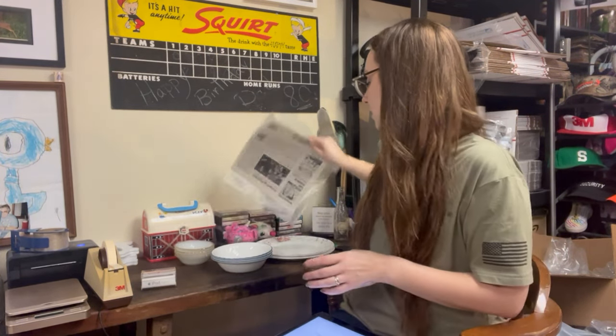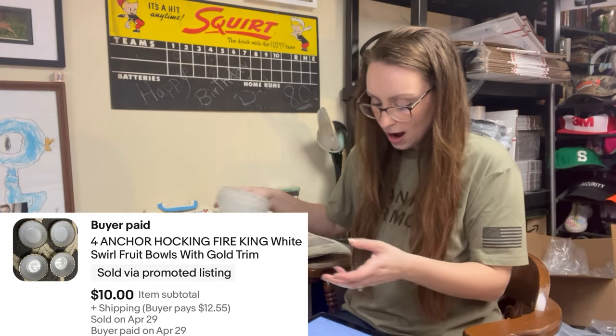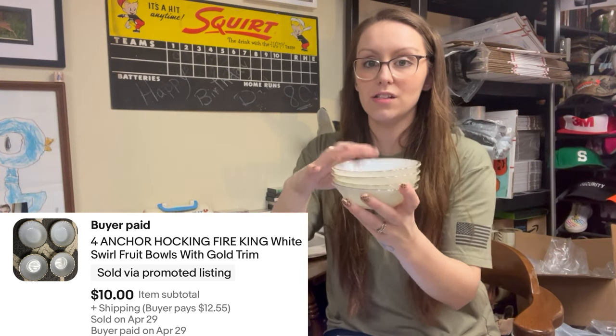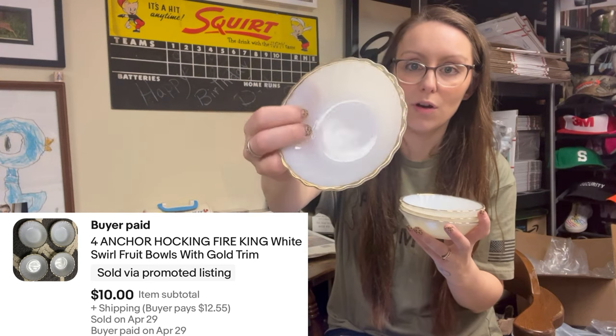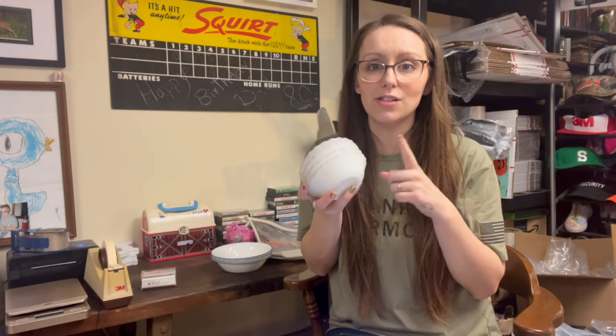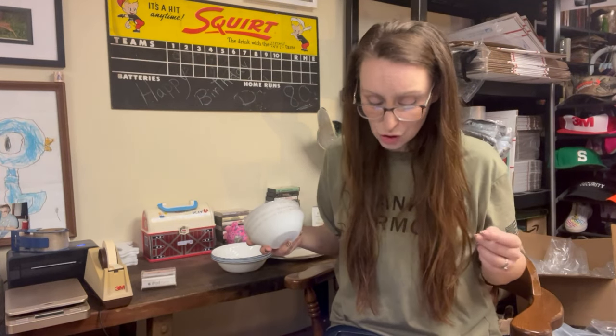Then we have a set of four Anchor Hocking Fire King White Squirrel Fruit Bowls with the gold trim. They are small bowls with a white swirl and you can see the swirl design and the gold on them. $2 in on these, sold for $10. They're quite heavy. These have been listed for a really long time — I don't tend to have good luck selling this pattern of Fire King or Anchor Hocking; I think there's just a lot of it out there.